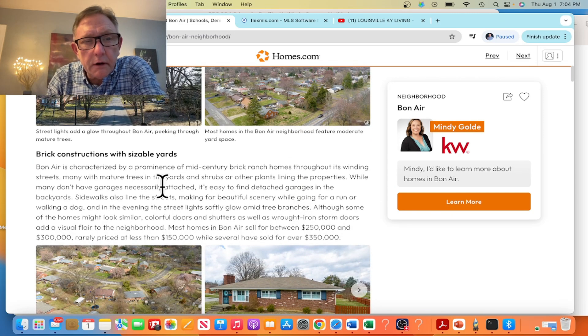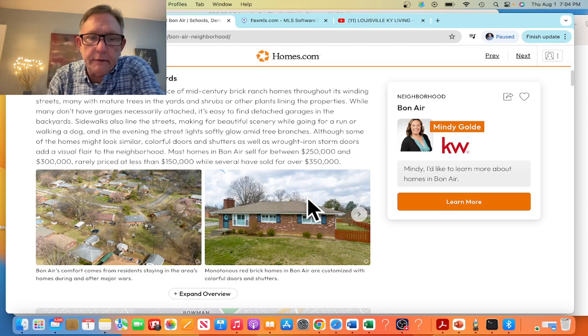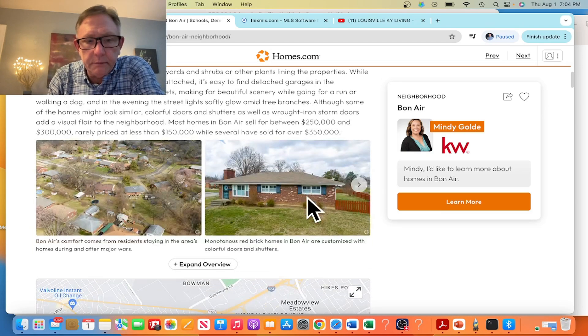Most of the homes in this area are brick construction and have decent-sized yards with mature trees. A lot of these homes have been there for a while, but many have also been renovated, making it a more economical option. Most homes are around $250,000 to $300,000, with some a little less or more depending on the area and any new-build aspects.